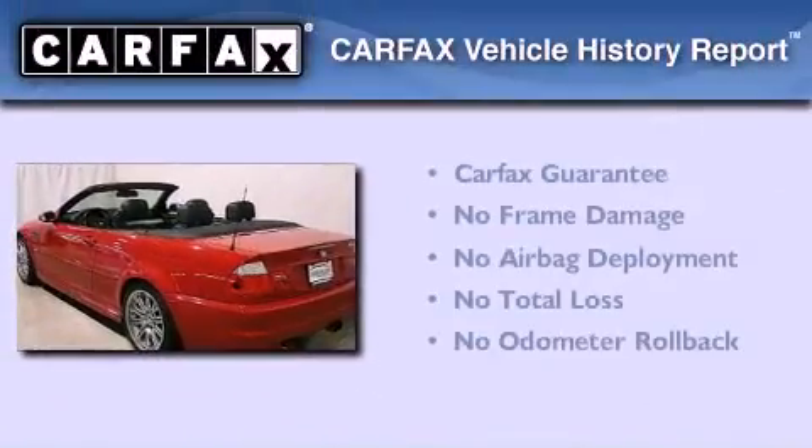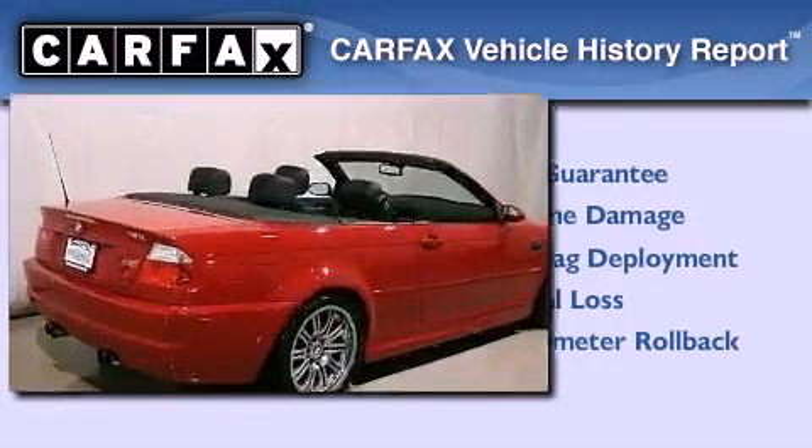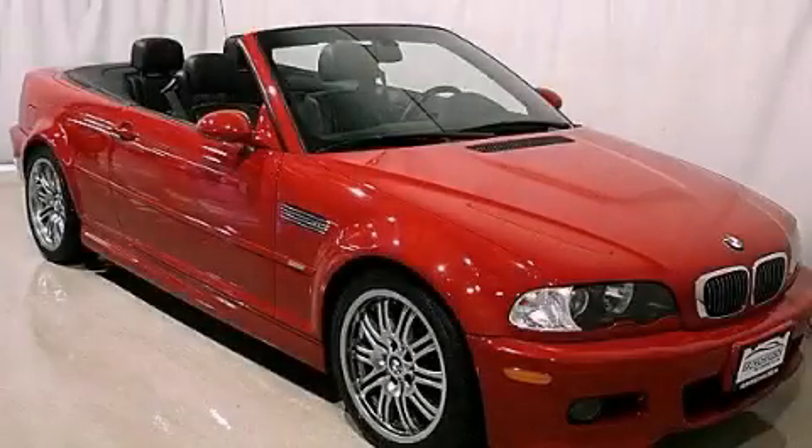Not to mention that this BMW qualifies for the Carfax buy-back guarantee. Contact us today to arrange your test drive.